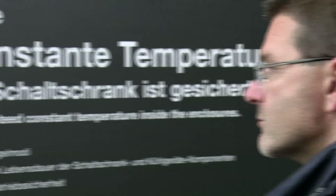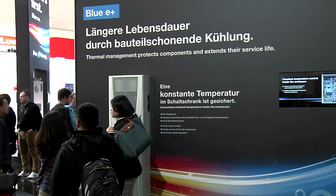Blue E+ extends the service life of enclosure and cooling unit components. As a result, Blue E+ also enhances your operational reliability.